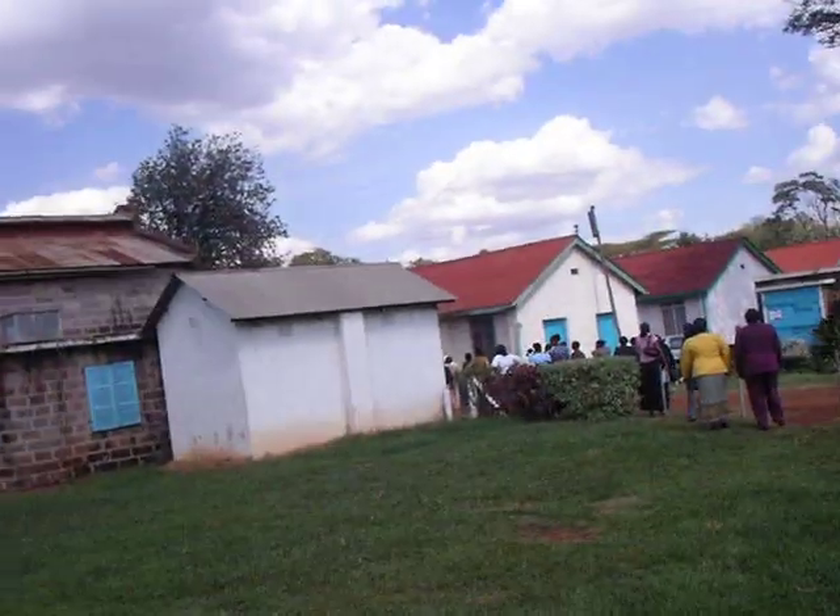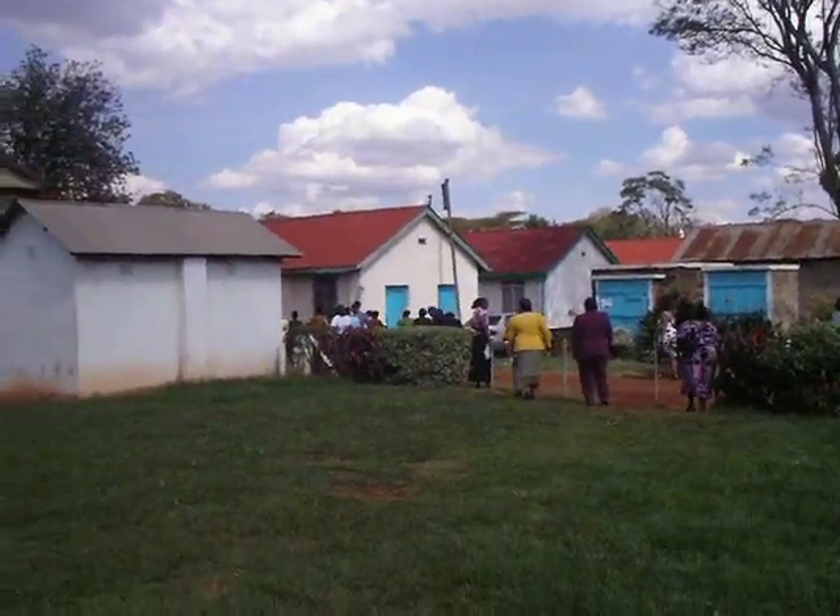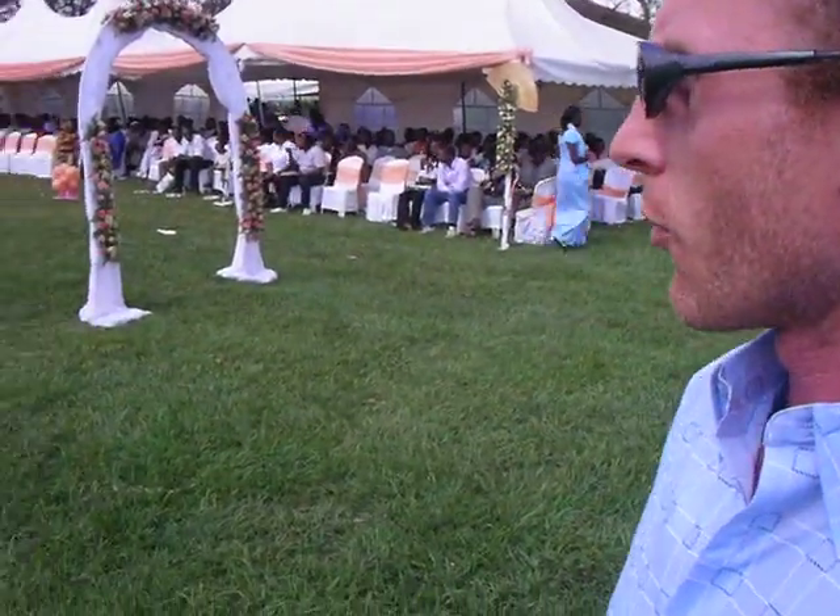Welcome to a Kenyan wedding. Pretty typical here. Most women have actually just left — they're heading over that way. The bridal party is arriving, and so most of the women go over there and will sing for the bridal party.